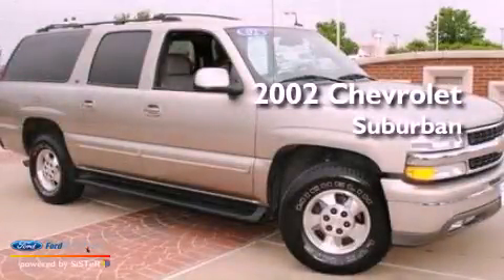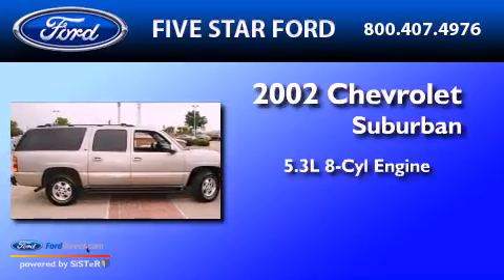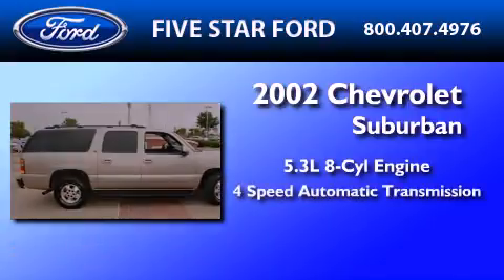This is a 2002 Chevrolet Suburban. It features a 5.3-liter, eight-cylinder engine and a four-speed automatic transmission.